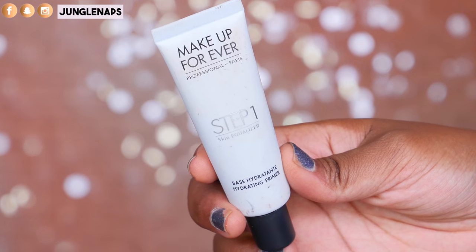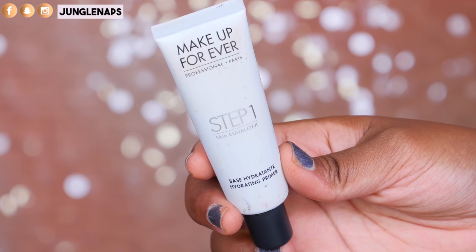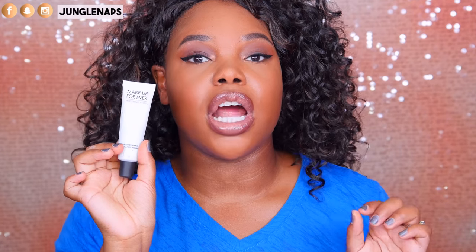Another one that is a little bit more expensive is the Makeup Forever hydrating primer. It's part of their Step One Skin Equalizer line, and this one does the trick. It always keeps my under eyes looking hydrated, and I apply it just like I would an eye cream.